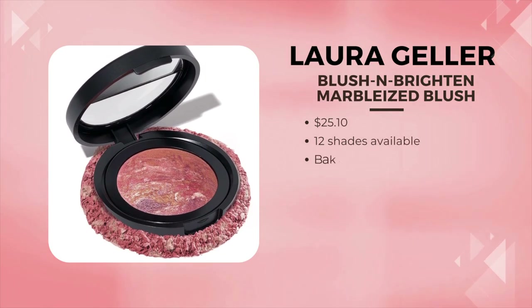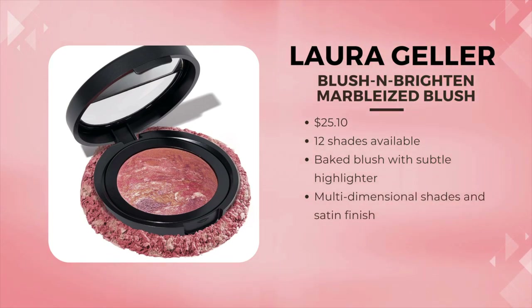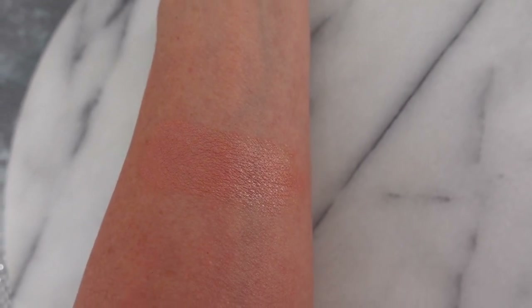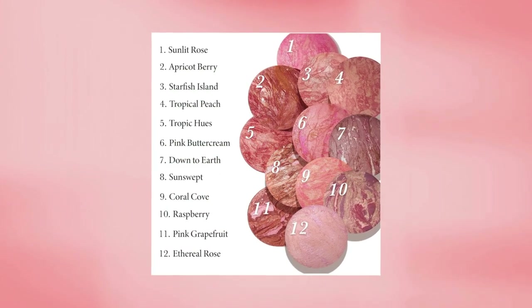This is the Laura Geller Bake Blush in Brighton. Many of you, when I did the Laura Geller video, told me this is your favorite blush. This particular shade is Apricot Berry. These are long lasting and geared for mature skin — all of Laura Geller's makeup is really geared towards skin over the age of 40. I feel like this looks beautiful on my skin. I find that this would be good for any skin type, whether you have dry, normal, or oily skin. This blush comes in 12 shades and has self-adjusting pigments in it. I think it's definitely one that anyone would enjoy getting.